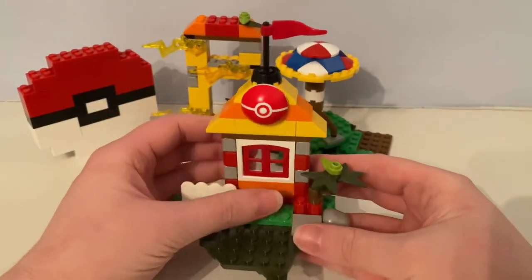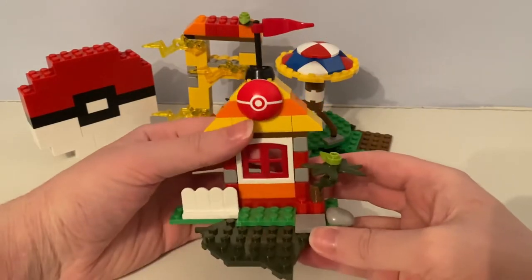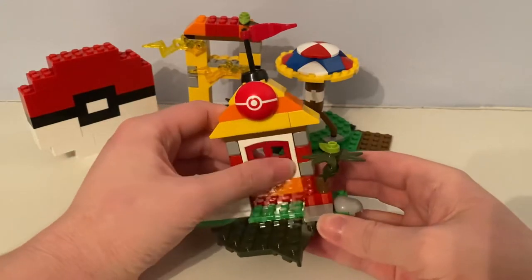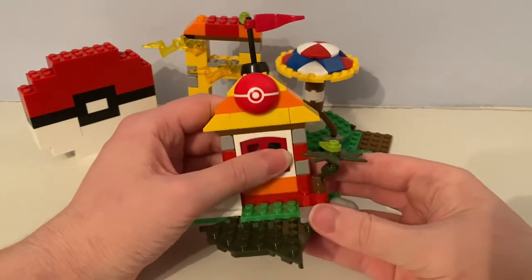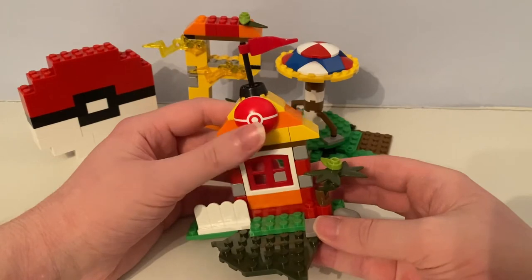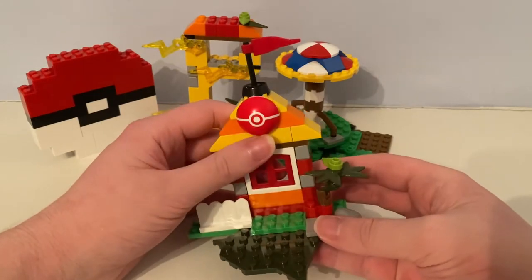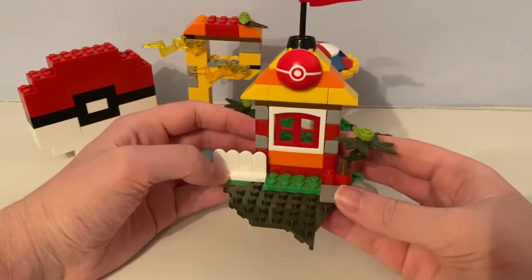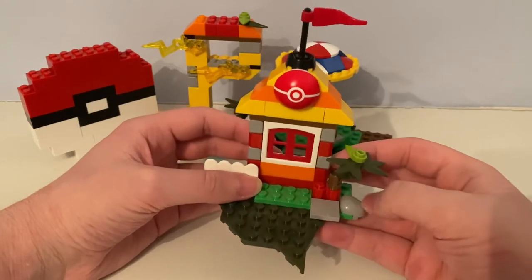There's also a clubhouse with doors that can be opened and closed. The window can also be opened and closed. It has a Pokeball sign built on, and a red Pokeball piece on top of its roof. There is a flag, some white fence, another tree, and another rock.